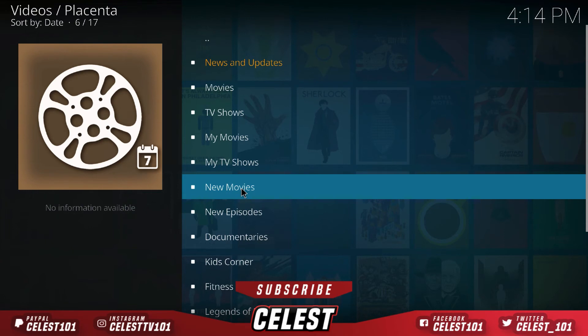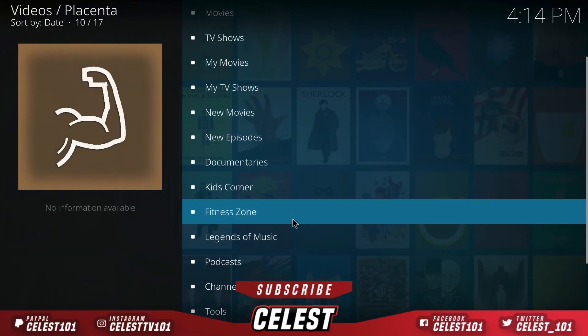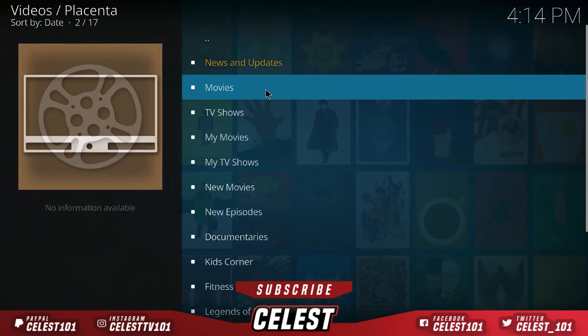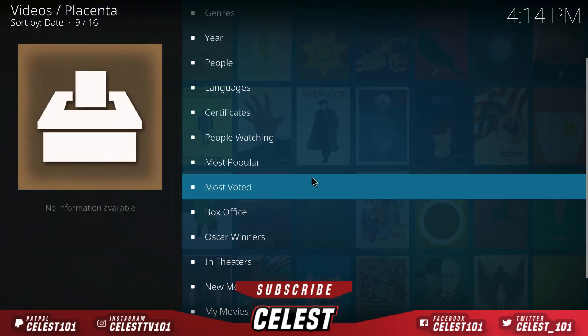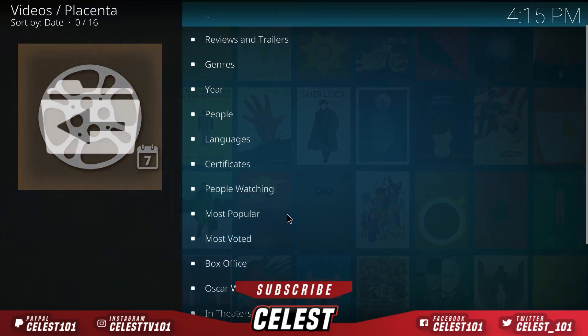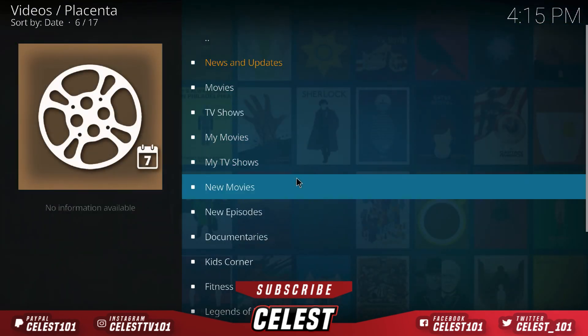Here you go — it's absolutely huge. You've got Movies, TV Shows, your own private movie section, save lists, new movies, new episodes, documentaries, kids corner, a fitness zone, legends of music, podcast channels, tools, and even a search engine. It is absolutely brilliant — a beast of an add-on. If I go on Movies, look at the breakdown: genres, year, people, language, most popular, most voted, box office, Oscars, in theaters, new movies — it is absolutely brilliant.